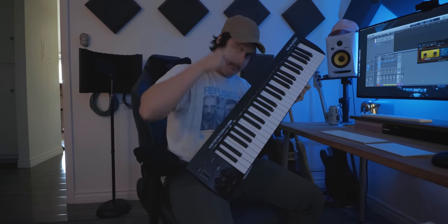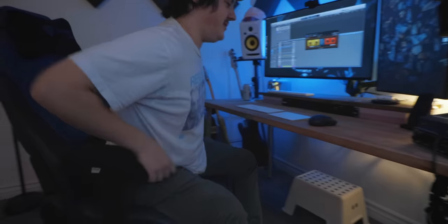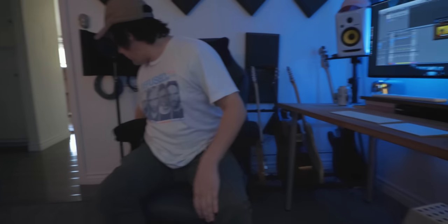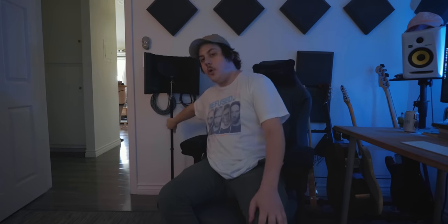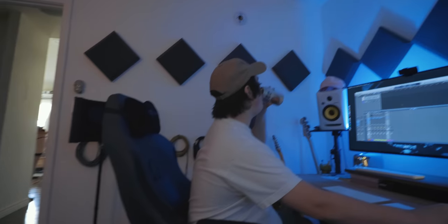Ryan loves Sweetwater — when a rubber foot fell off his keyboard stand and he contacted them, they sent him an entirely new mic stand for free. The wall acoustic panels also came from Sweetwater. He tried to scientifically place them by measuring first reflections from the monitors using the golden ratio and a protractor.